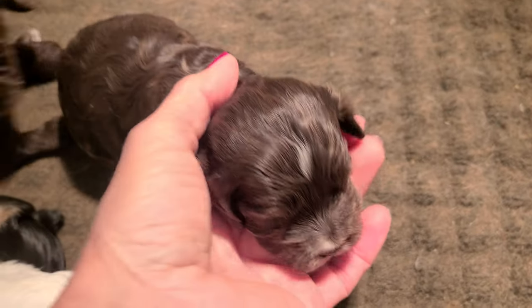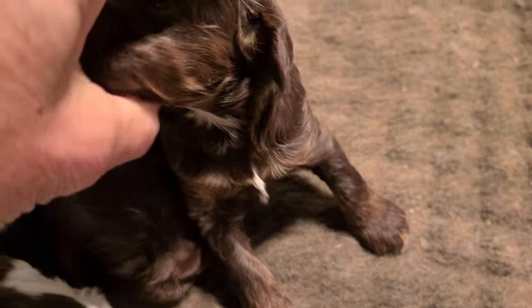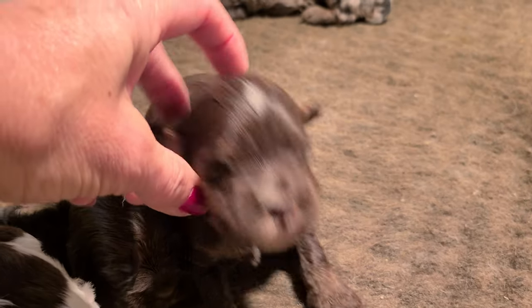This is the Chocolate and Tan Female with a little white splash on her, and on her head.